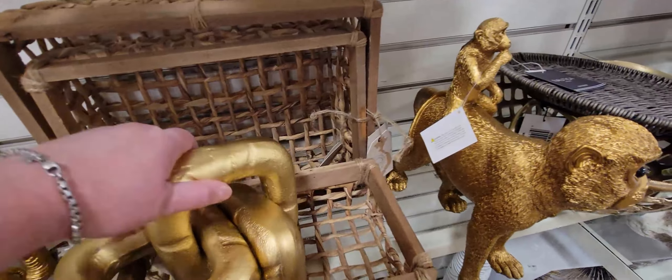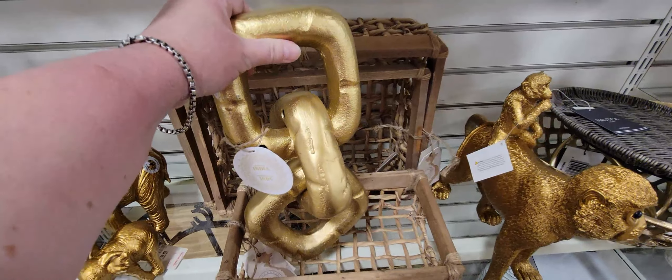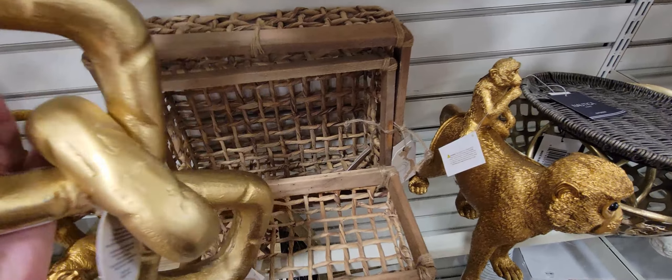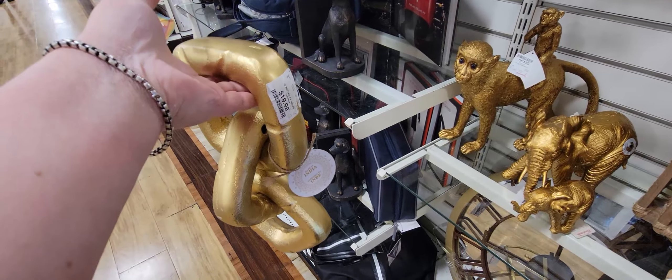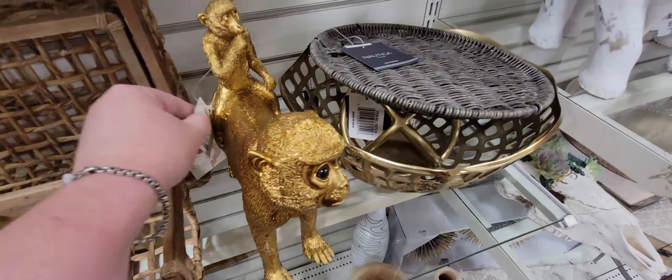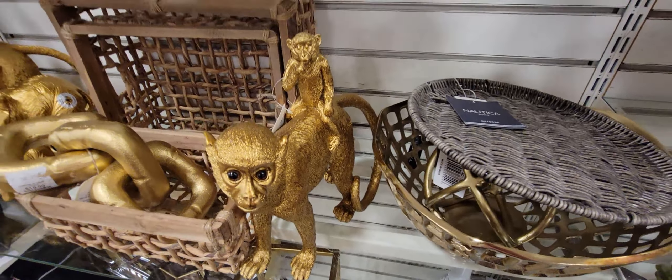Look at how awesome this chain piece is — at first I wasn't sure what it was, but it's all linked together for 19.99. It's made in India and is so pretty for tabletop decor — reminds me of chain jewelry. There are beautiful gold details here — 24.99 — and this book was really cool at 12.99. There's also a little elephant family for 19.99.